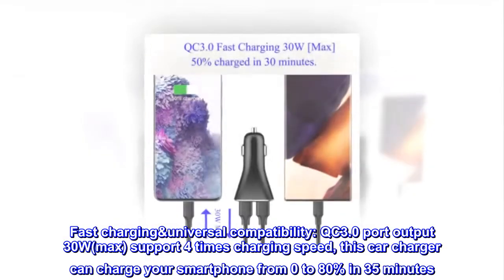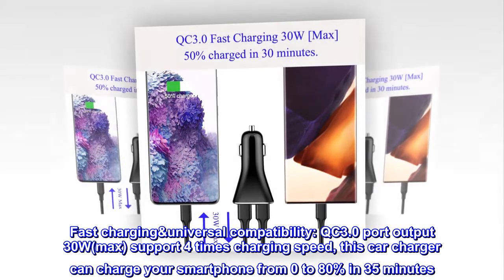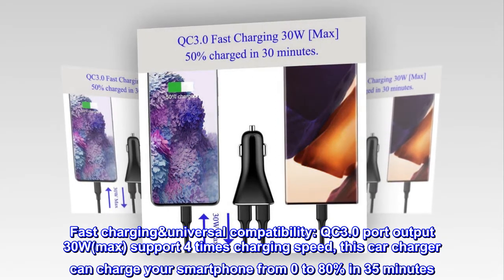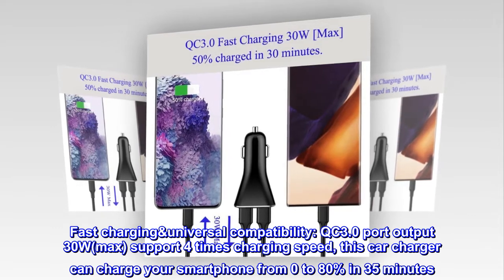Fast charging universal compatibility. QC 3.0 port output 30W max, supporting 4 times charging speed. This car charger can charge your smartphone from 0 to 80% in just 35 minutes.